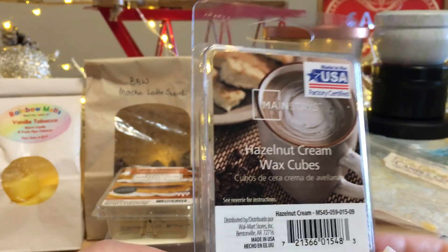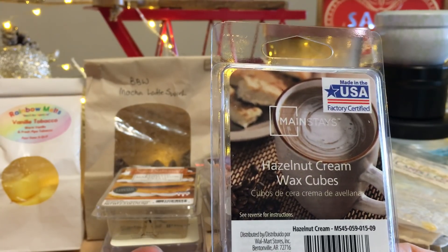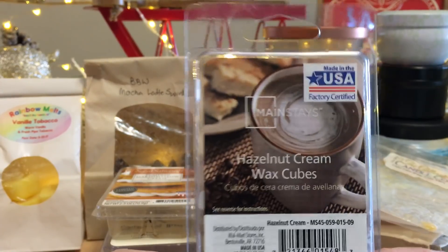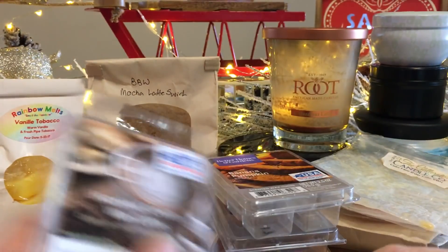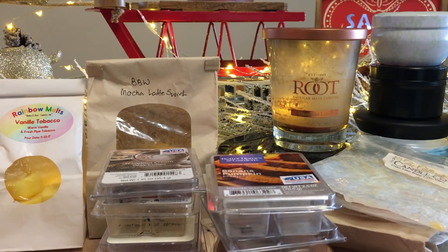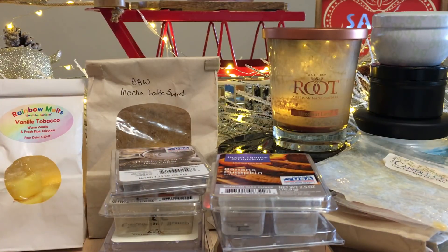Hazelnut Cream wax cubes — super strong but I had to turn it off. It didn't smell like hazelnut cream or even a hazelnut coffee at all. It was very sweet, ooey gooey, and the six tiny little wax melts were difficult to get out of the packaging — a bit annoying. But thank you to my friend who sent that to me. I did find some favorites in the hazelnut latte category though.